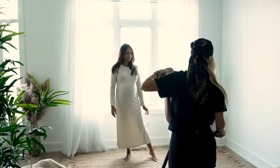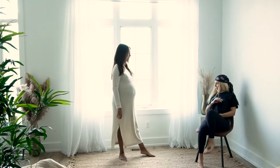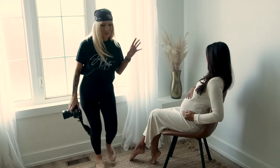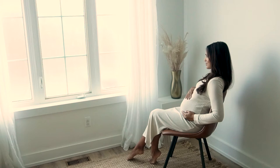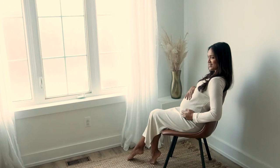So you'll sit here, and then you can sit with your belly — it just gives a little bit of texture and lightness to it. Stunning. Stunning.